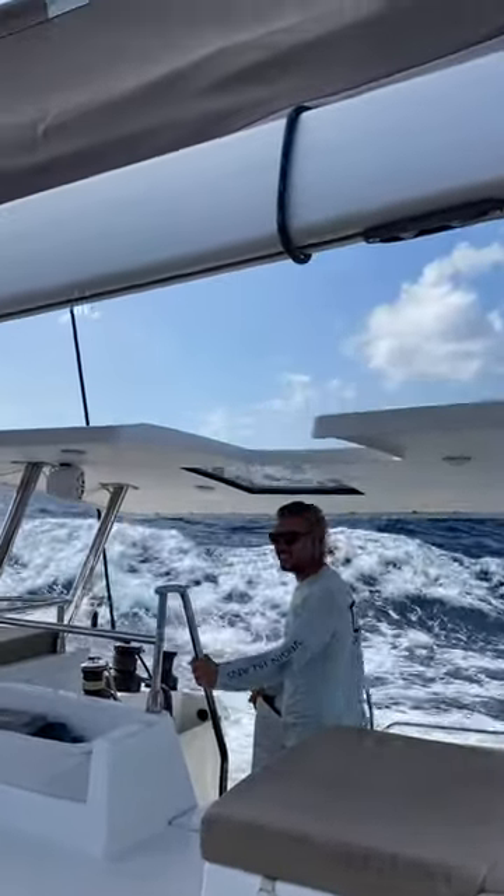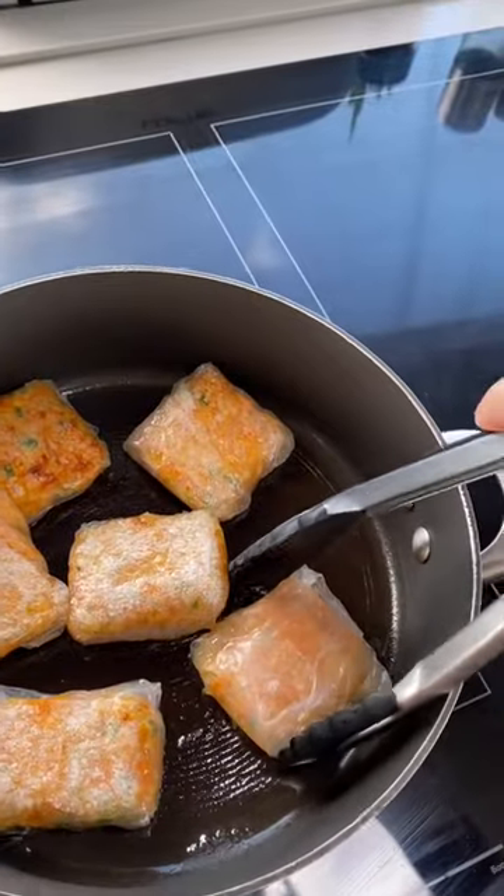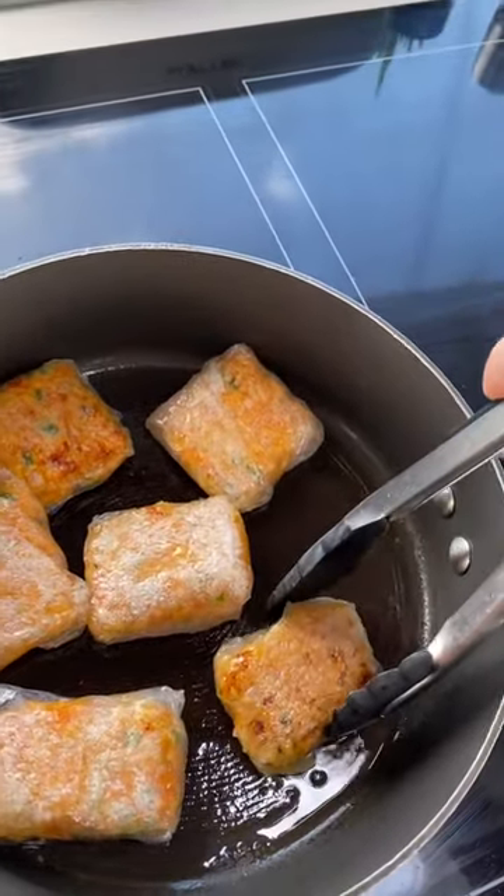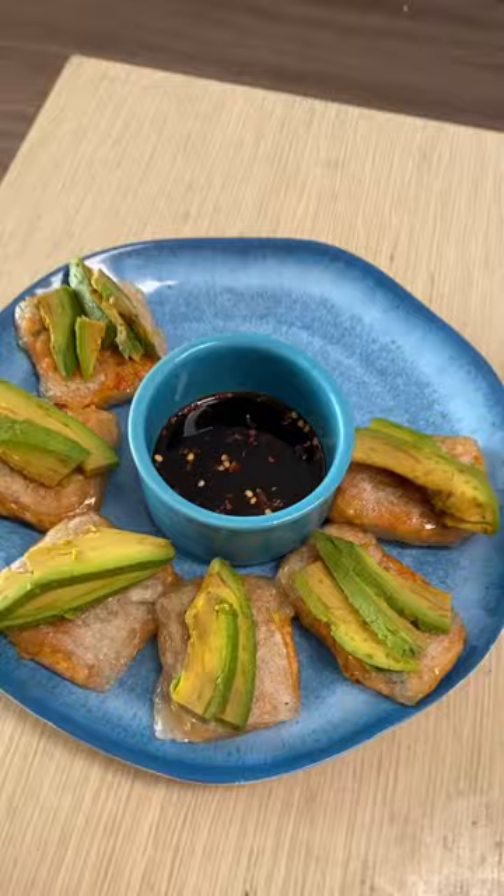Once we dropped anchor in Beckway, I made some rice paper dumplings with avocado for lunch, and John and I watched an episode of Welcome to Earth with Will Smith, which is a great little nature docuseries.